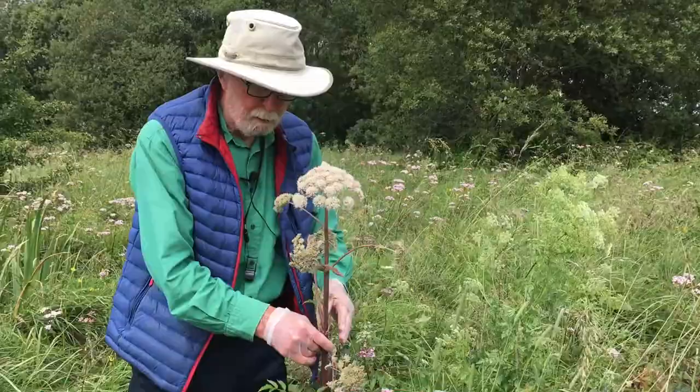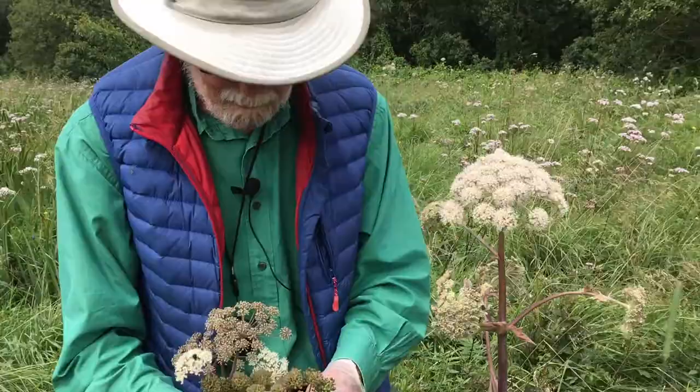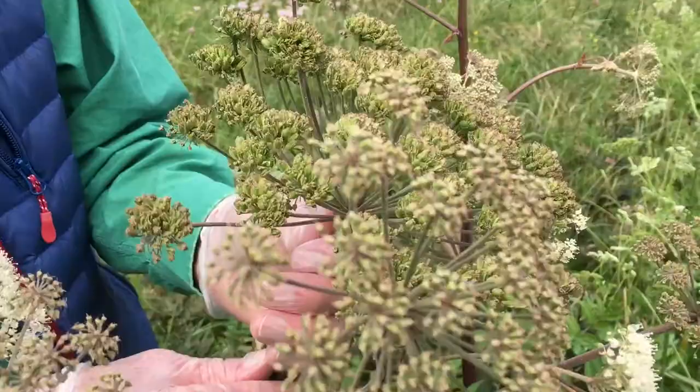However, the water dropworts — including the deadly poisonous hemlock water dropwort — do grow in similar places to Angelica, and the most reliable way to tell the difference between them is to look closely at the fruits.